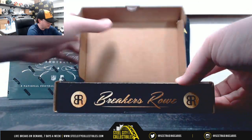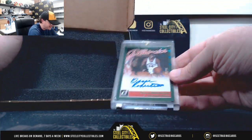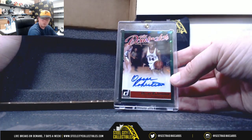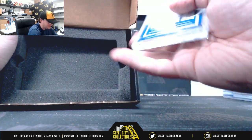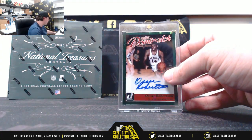And our sixth and final box — doesn't even matter after the Curry hit. We've got Elite Dominators Oscar Robertson, number 11 of 25. That's from 15-16 Donruss Elite Dominators, 11 of 25, Oscar Robertson.